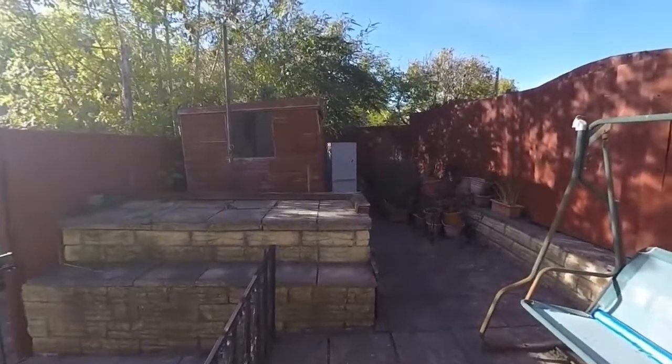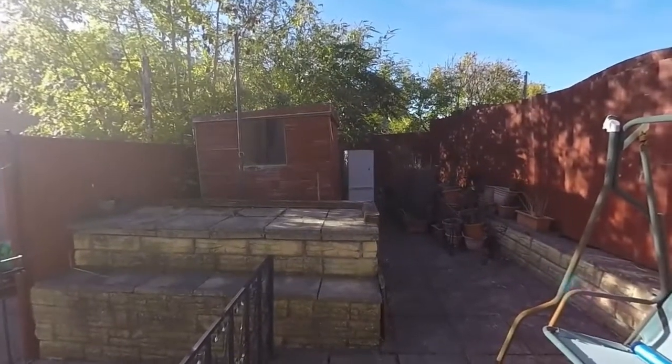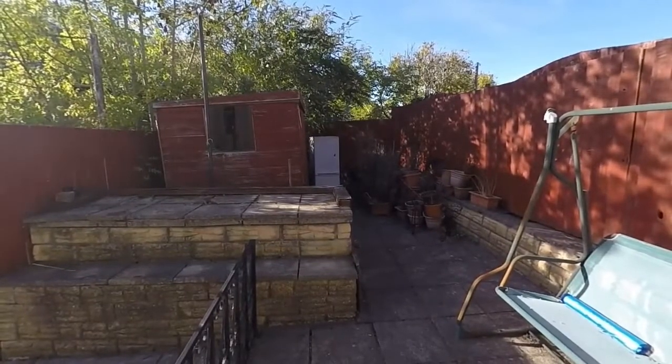The garden is enclosed on all sides by fences, although there is some rear access. The property also comes with a garage that is accessible through the rear.